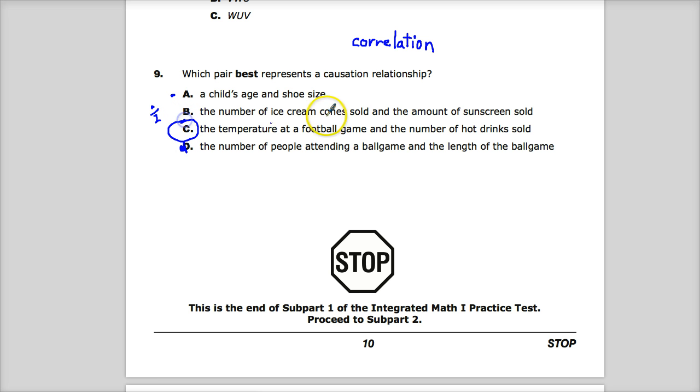The answer to number 9 is C. How hot or cold it is at a football game would really cause us to believe that more or fewer hot drinks are sold.